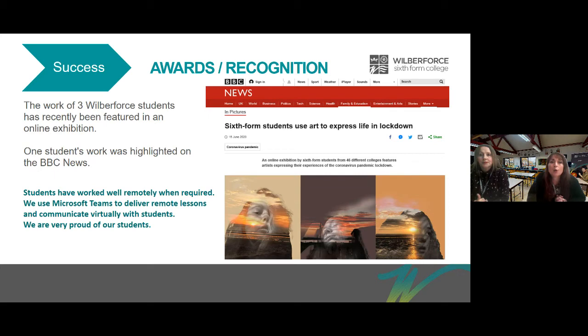We've been really proud of them. We used Microsoft Teams to deliver remote lessons and communicate with our students virtually, and we're really proud of them all.